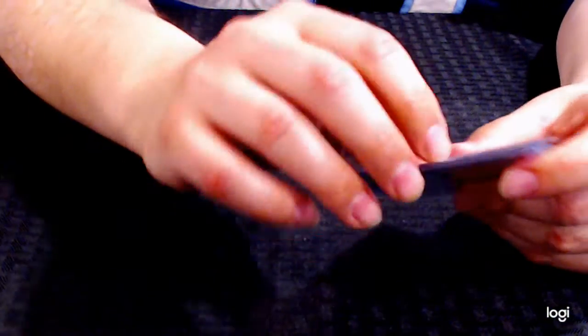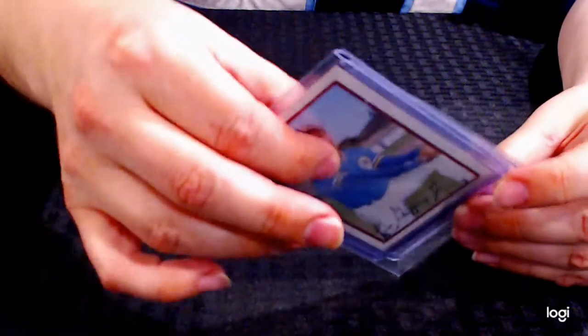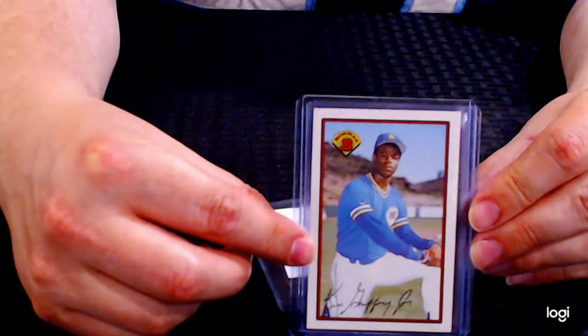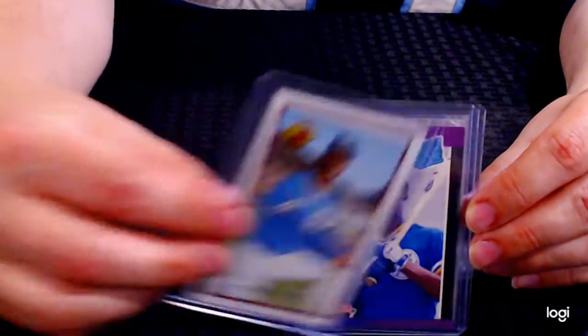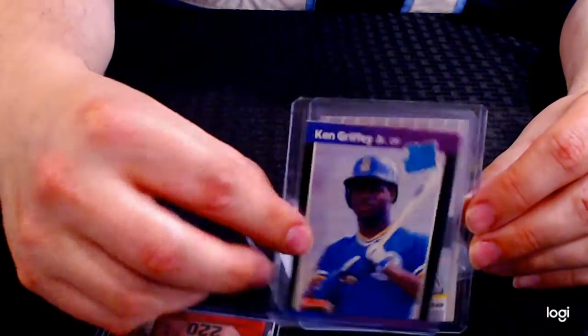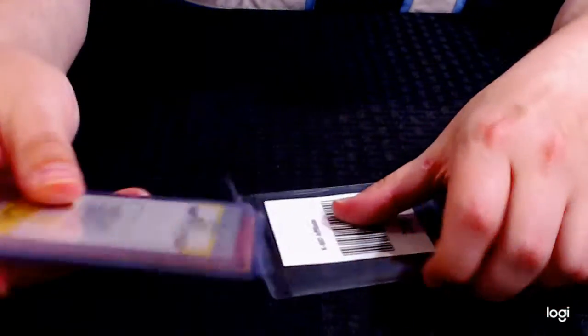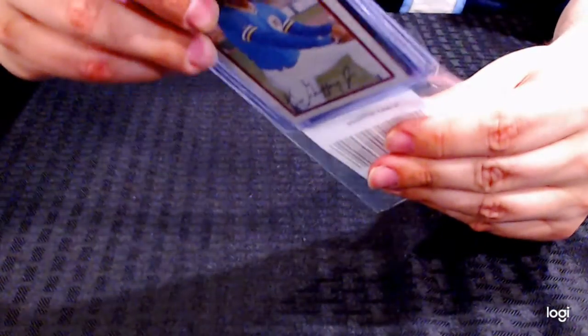Next up, lot 289 — this is a real fun lot for your 90s kids out there. A three-card lot of Ken Griffey Jr.: 1989 Bowman, 1989 Donruss, and 1989 Fleer. Three of Ken Griffey Jr.'s rookie cards, all different.